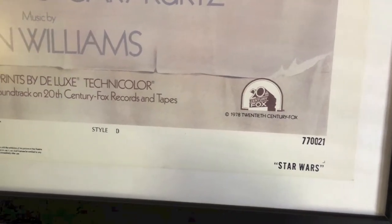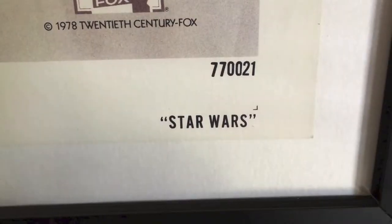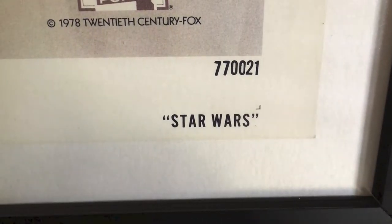This poster here is the National Screen Service poster. It says 7721, which means it came out in 1977 and was the 21st poster printed that year. Here you have the GAU logo, and it was lithographed in the United States.